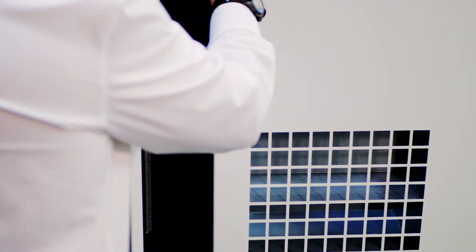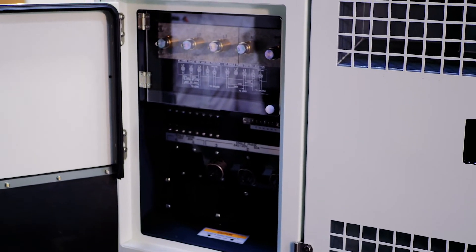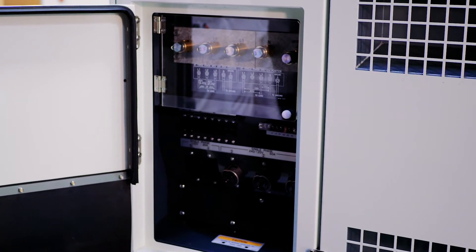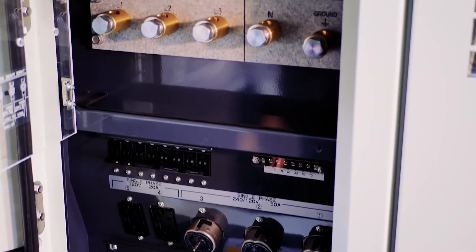On the operational side of the generator, there is access to the standard lugs, twist locks, and it is available with a single roll cam locks. Great versatility and application on the SDG-65.